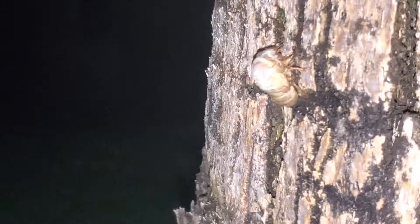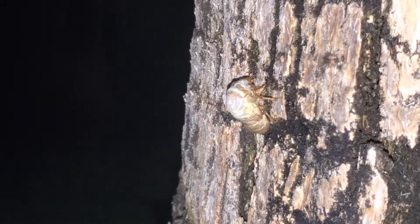Yeah, look at this guy. It's super slow how they bust out, but he is busting out, man. He is like the Hulk of bugs. He is like Cicada Molting.